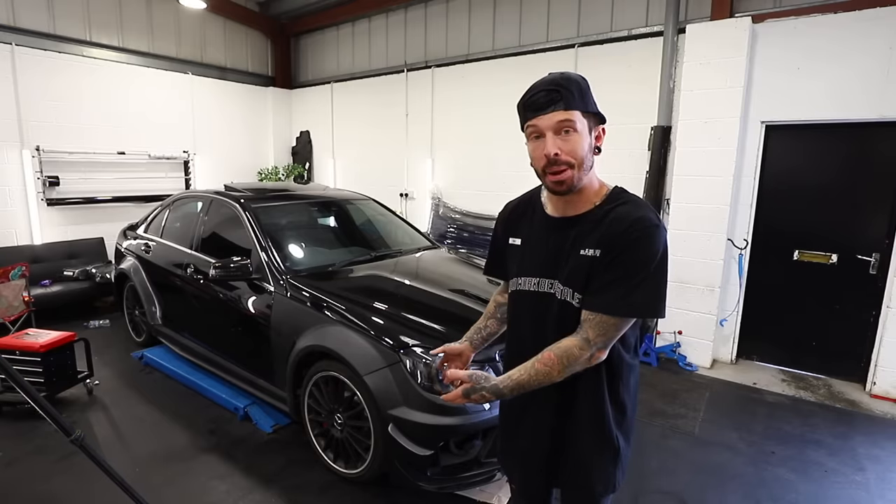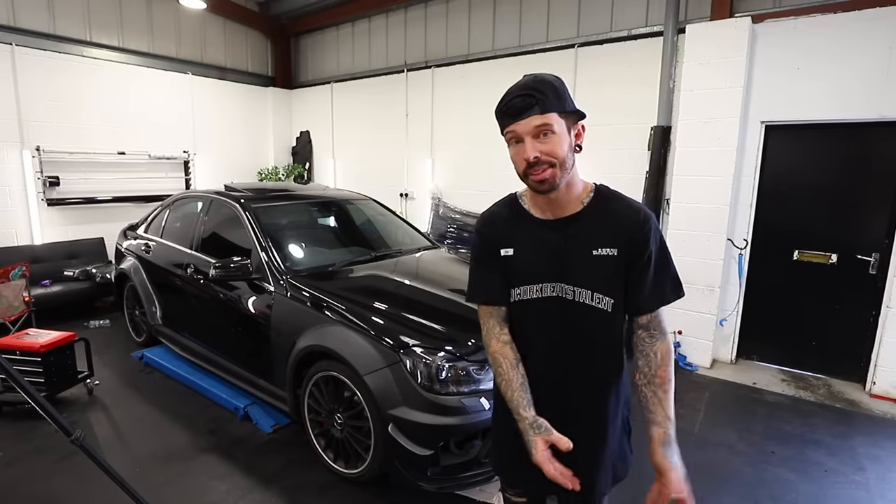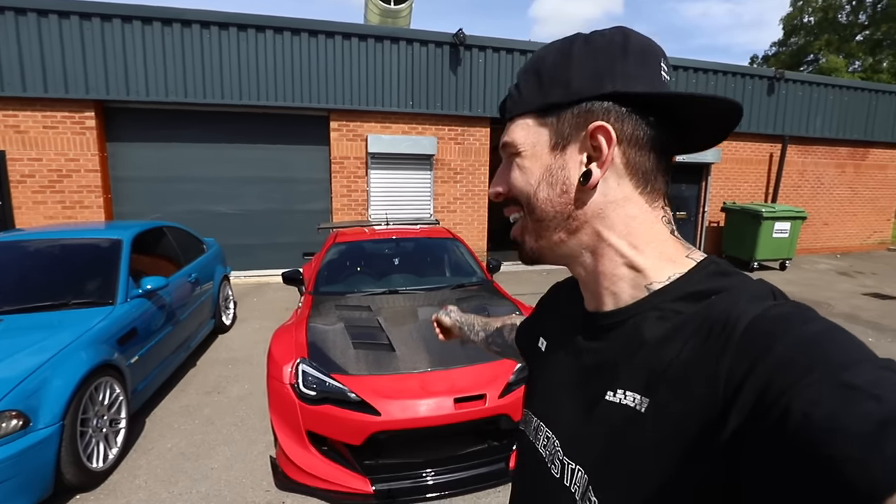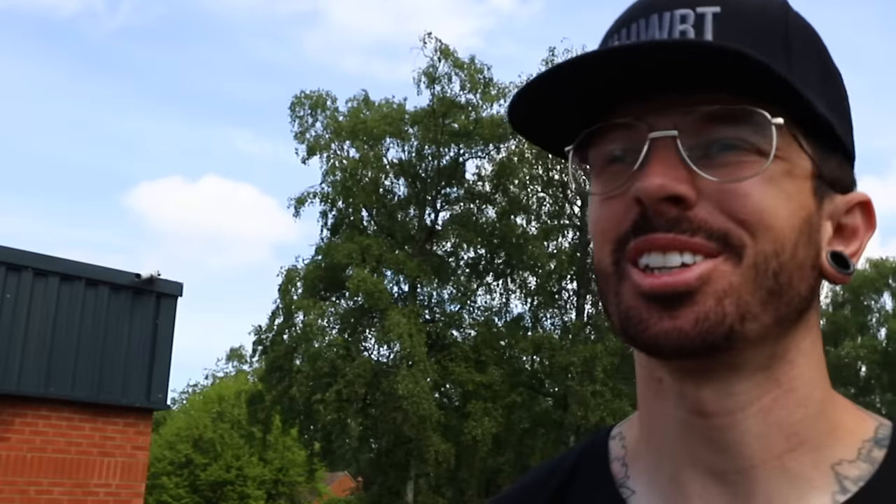I already know what you're thinking — I get it every single time I buy a new car: why don't you finish all your other cars first? The C63 is pretty much ready for paint, the Range Rover is in a similar state, and the same goes for the E46 M3. I can't finish the GT86 until the Range Rover is on the road because that will tow the GT86. Turns out I just like cars.